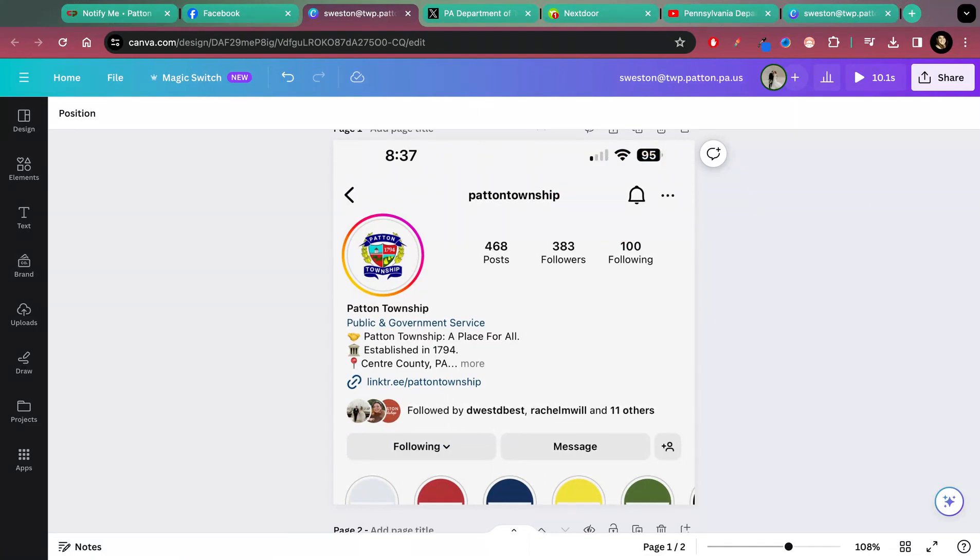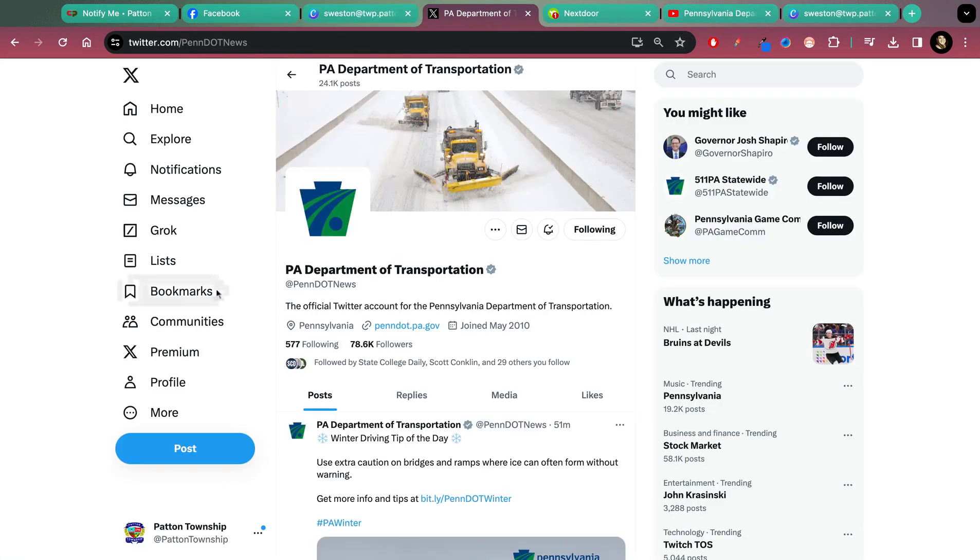On Instagram you will see this little notification bell on our account — click that and it's a very similar concept. You'll be able to sign up for post notifications and be alerted when we share on Instagram. And then this is X, formerly called Twitter.